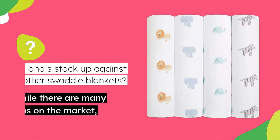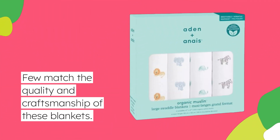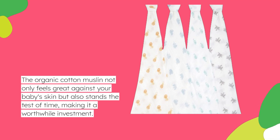How does Aiden Plus Anais stack up against other swaddle blankets? While there are many options on the market, few match the quality and craftsmanship of these blankets. The organic cotton muslin not only feels great against your baby's skin but also stands the test of time, making it a worthwhile investment.